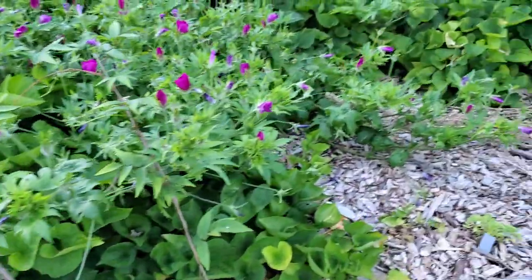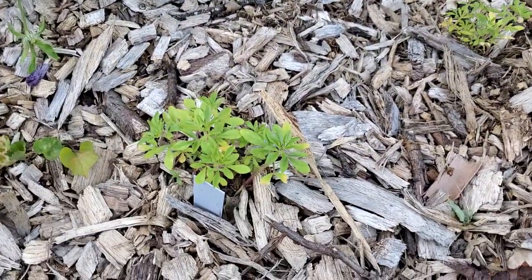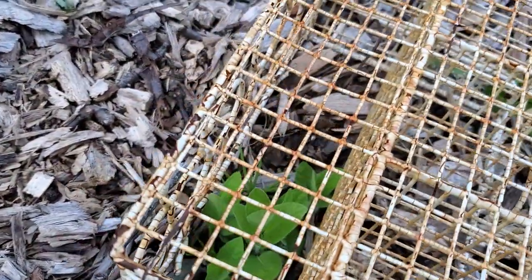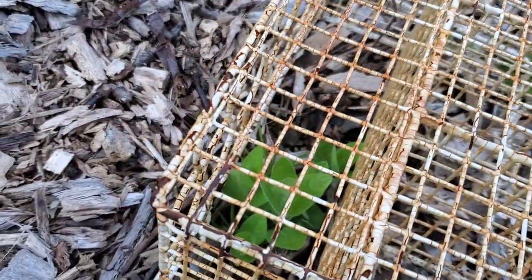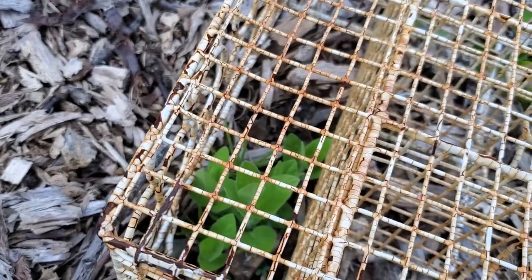I have a couple of new plants here that I'm bringing in — red whiskers — and I always put a cage over them to keep the squirrels from digging them up. This is Ruellia humilis, our native wild petunia.